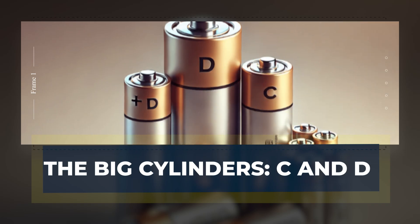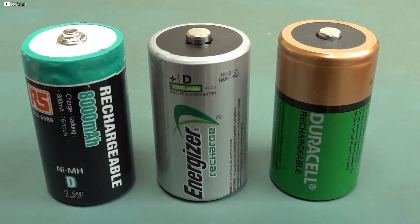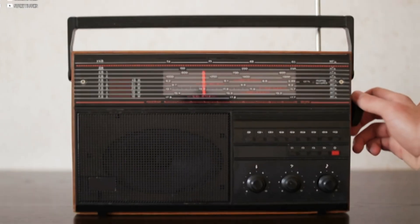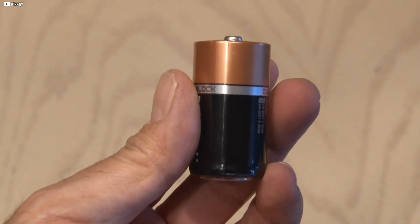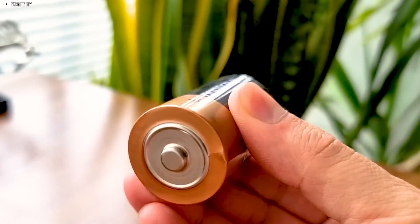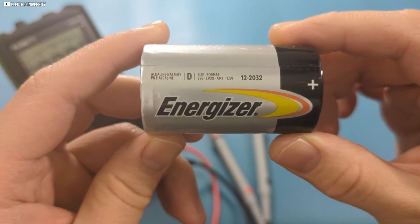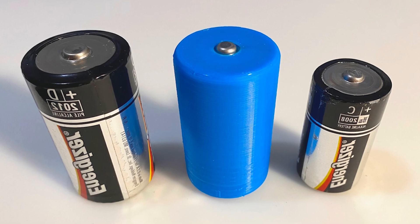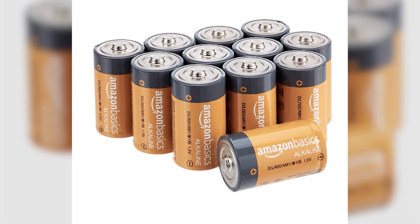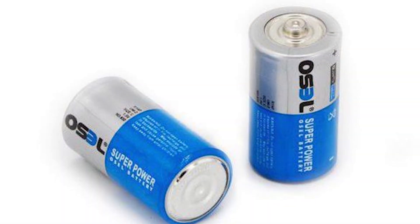Not all devices could survive on small batteries alone. Some machines needed larger cells built for heavy use — that is where C and D batteries entered the picture. These cylinders were wider, heavier, and carried much more energy. C batteries often powered portable radios that families carried outdoors, and also worked well for toys demanding stronger bursts of power. D batteries were even larger, made for high-drain equipment. Big flashlights, lanterns, and boomboxes depended on their strength. People trusted them for camping trips and emergencies. As gadgets became smaller, C and D's role slowly faded, yet they never vanished completely from the market.